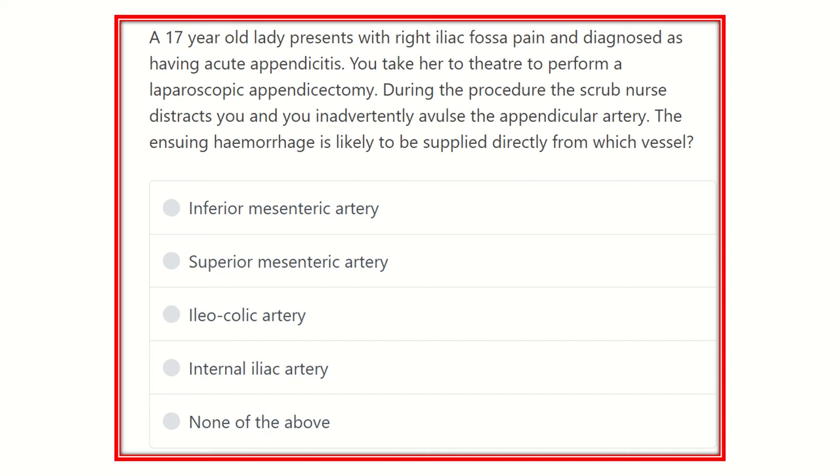Hello everyone, how are you today? We are going to discuss another question regarding MRCS. Solving questions is one of the best ways to pass the MRCS exam and carry a better mark. Here is the question: a 17-year-old lady presents with right iliac fossa pain and is diagnosed as having acute appendicitis.